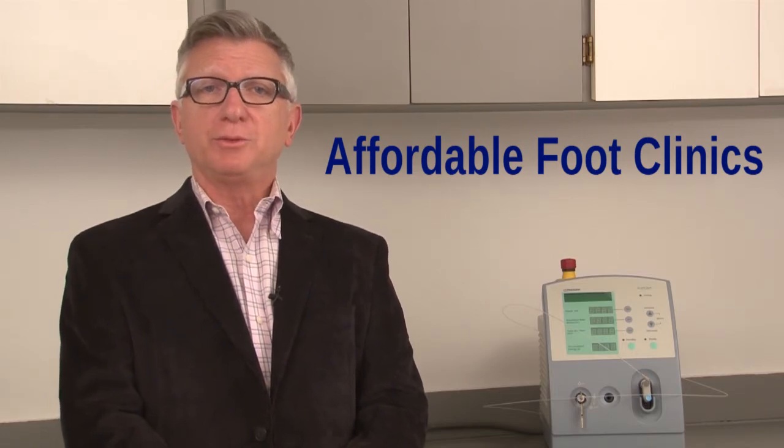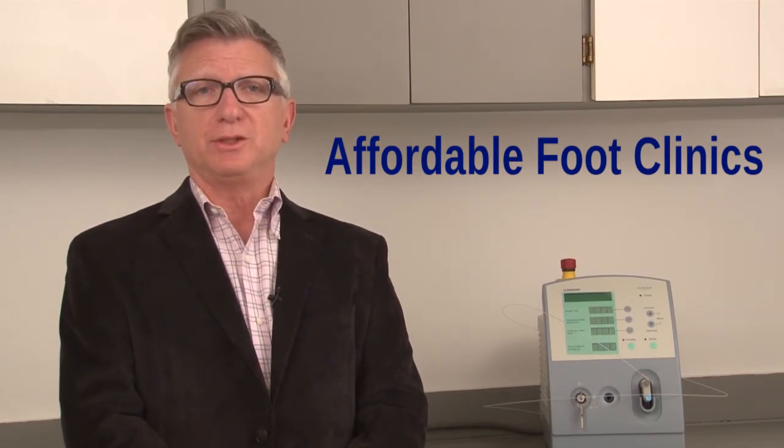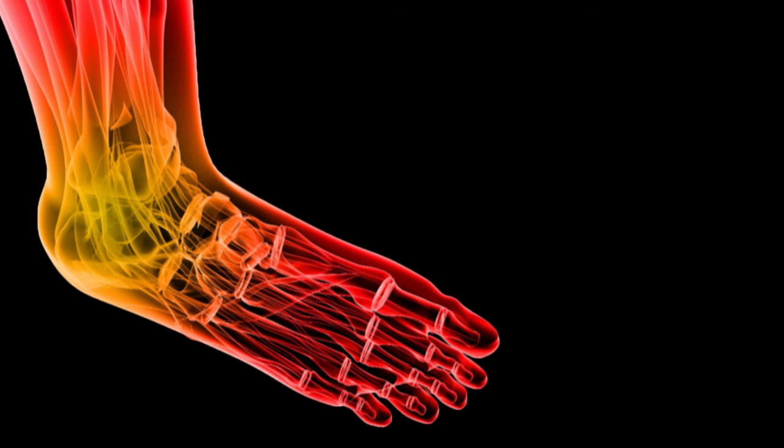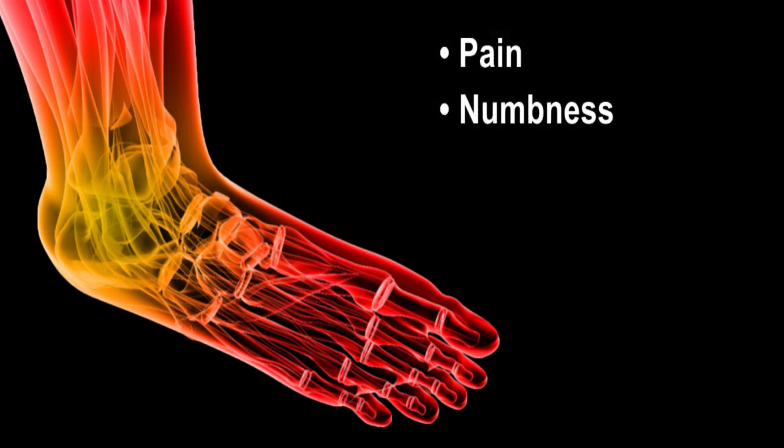In addition, over 50% of diabetics will develop a condition called peripheral neuropathy, in which they lose their protective sensation of their feet. Symptoms of peripheral neuropathy can be pain, numbness, tingling, and burning sensation.